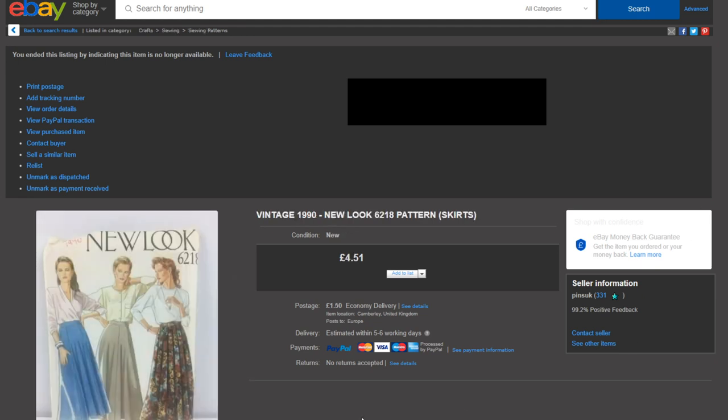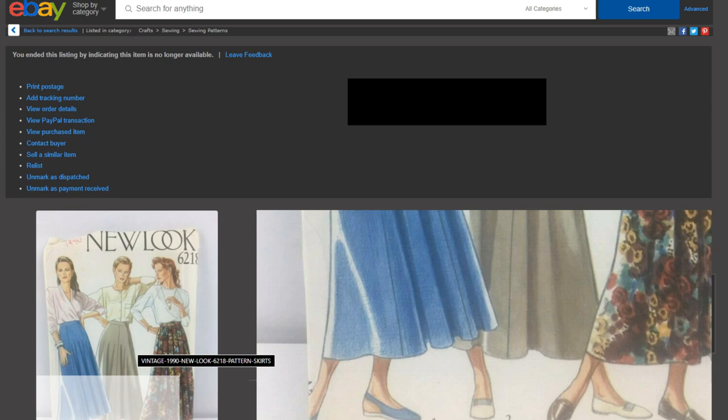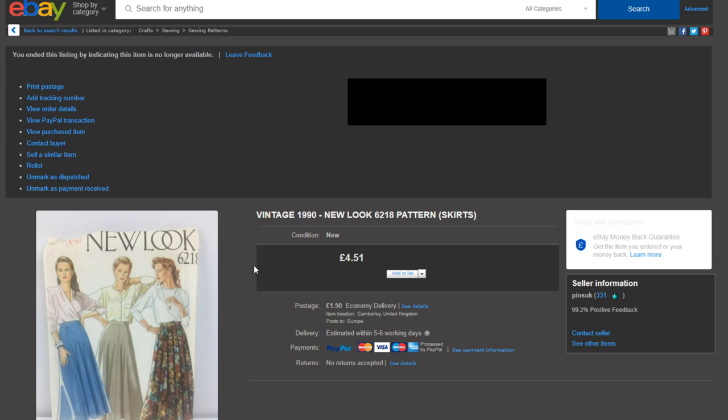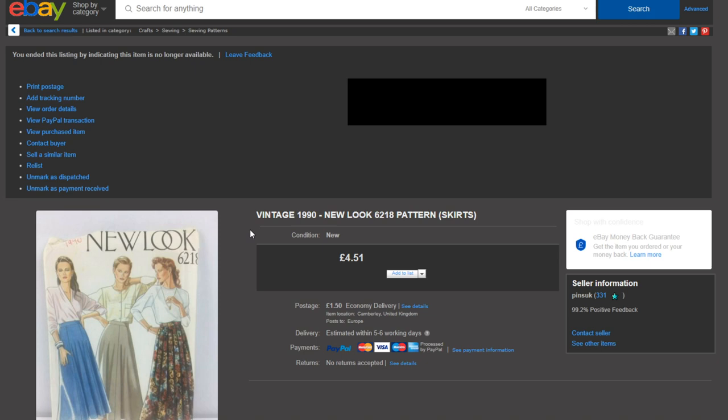Last but not least, a vintage 1990 sewing pattern — a patterned skirt design. Inside there's a large sheet of paper to cut out and use as stencils to make your own clothing. These can be really good profit if you can get them cheap and they're brand new and sealed like this one was. It's 30 years old and I got £4.51 for it, shipping as a large letter for £1.50, so a nice profit.